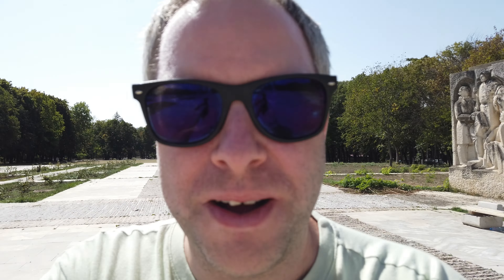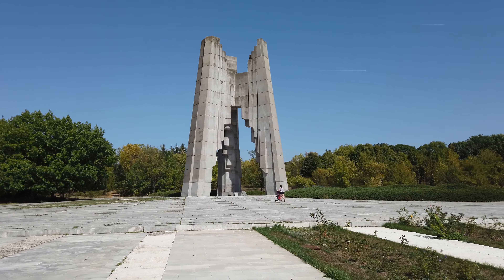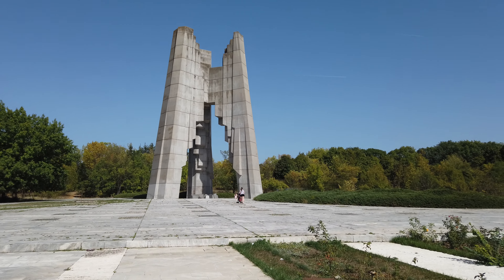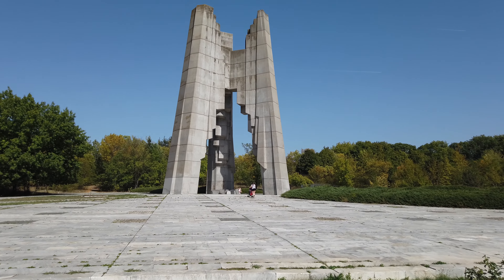Some nice statues and monuments — that is just a phenomenal monument. It's massive. I think that's the biggest one we've seen by far, bigger than the soldier in Russe. It's pretty cool.